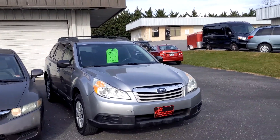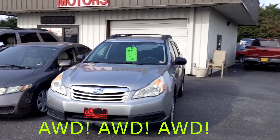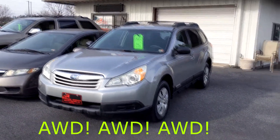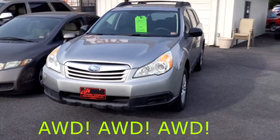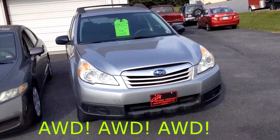Then look at this — this is a one-owner local trade, a Subaru Outback. All-wheel drive, awesome gas mileage. Outback — goes without saying, everyone knows they're awesome cars. This one, under $8,000.